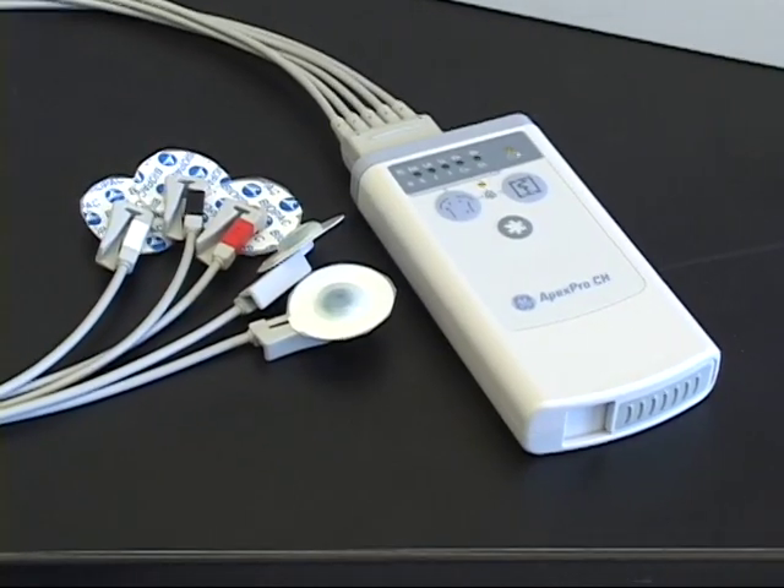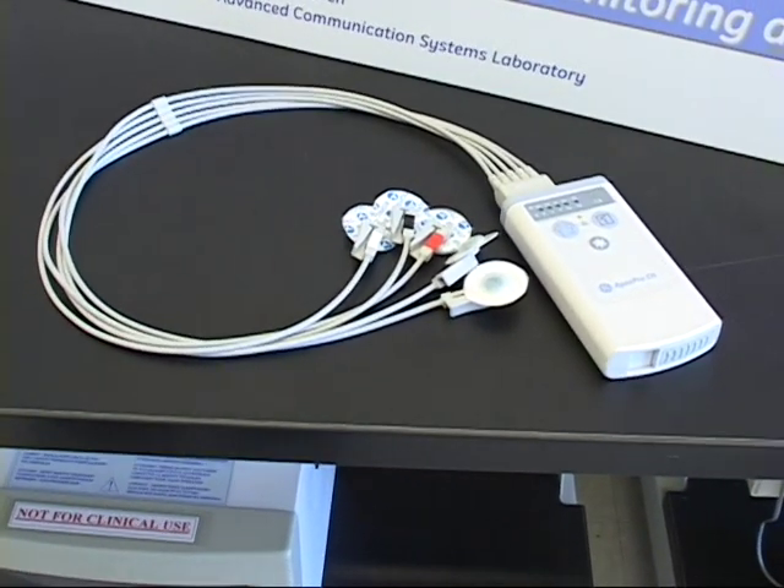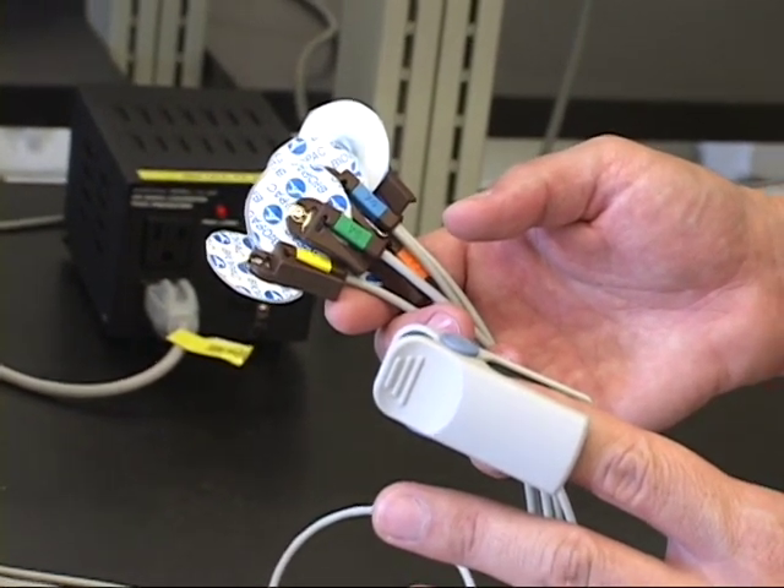A critical care patient today receives their monitoring using a bedside device and often a dozen or more wired connections and electrodes. All those wires present many challenges both to the patient as well as the caregiver. The patient has reduced comfort and also reduced mobility with all those wires burdening them and restricting their motion. The patient is also now at risk of infection, as those wires have to all be cleaned and sterilized between different patients' stay.